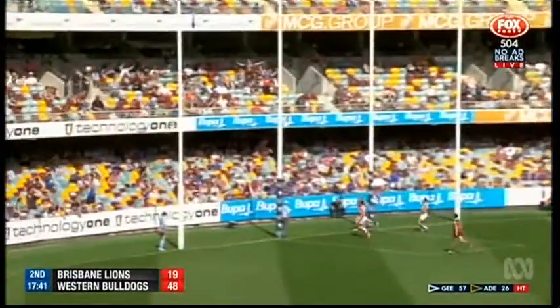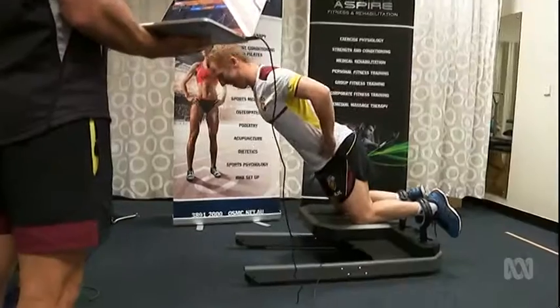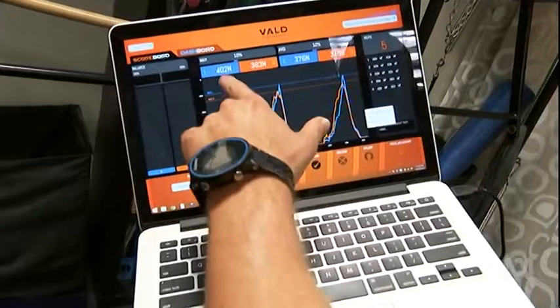It's a situation Brisbane Lions forward Josh Green knows all too well. Drive up, keep those hips tight, pull, pull, pull. The Nordboard device he's working on tests his hamstrings. It gives you a bit of confidence to know that the hamstring's strong and I've done the right work away from footy.